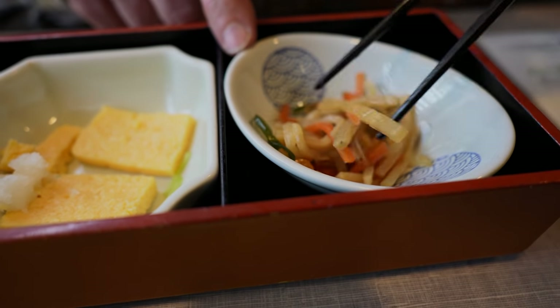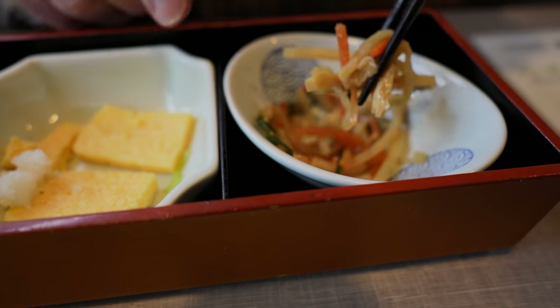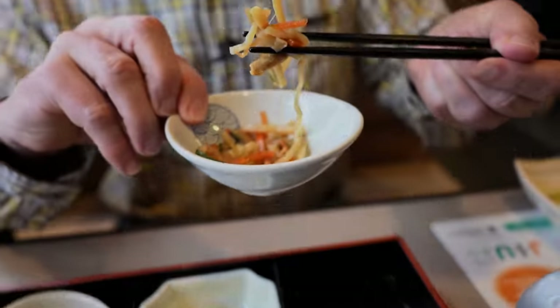This dish is called kiriboshi daikon - daikon radish and carrots in a sweet sauce. It's alright.